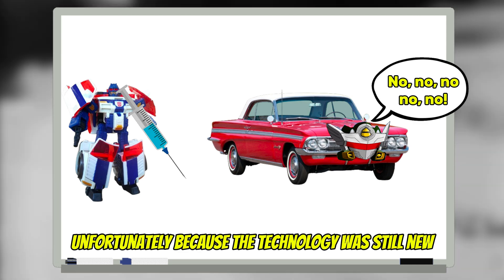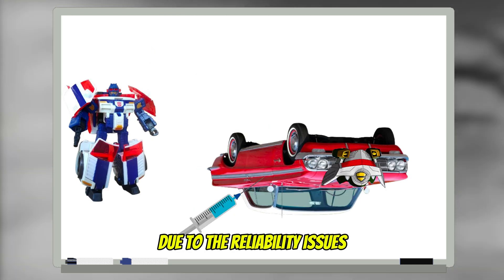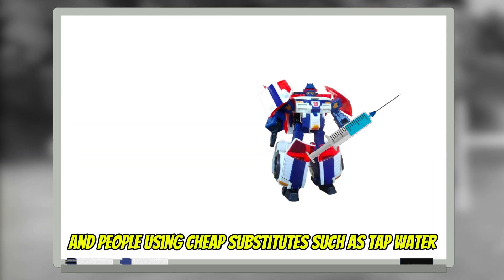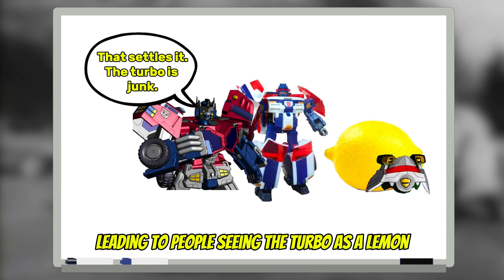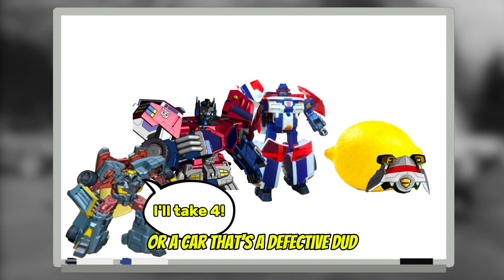Unfortunately, because the technology was still new, these cars failed commercially due to reliability issues and people using cheap substitutes such as tap water, leading people to see the turbo as a lemon — a car that's a defective dud.